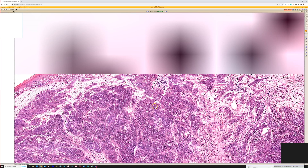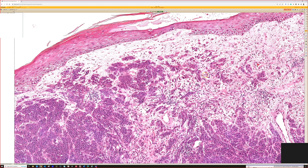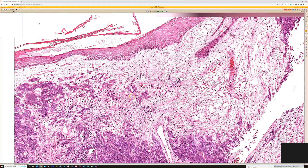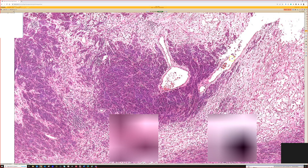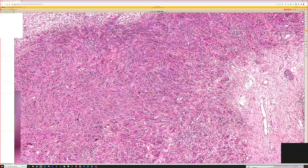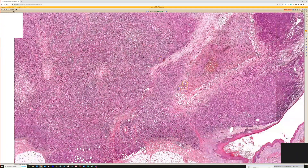Poorly differentiated carcinoma could potentially mimic this — it would be unusual to have this pattern, but if you have any doubt, do a stain: SOX10, MART-1, or S100. If you see obvious pigment and a melanoma in situ component, I think you've got your answer. But the reason I say to stain when in doubt is that a melanoma of this size is a very serious problem, with a high risk that the patient will develop metastases and die. It is a very serious, life-changing diagnosis.